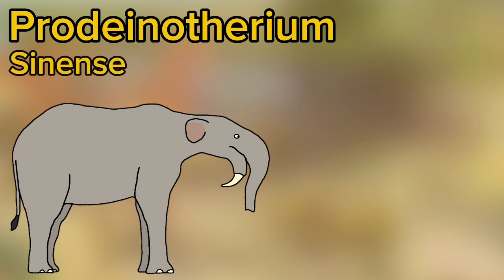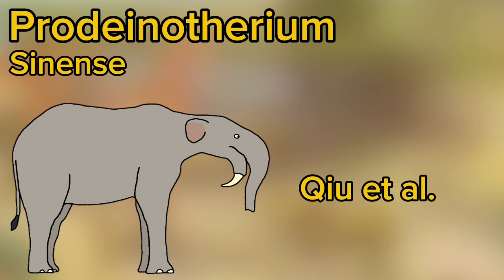And the most recent, P. sinensei, was described in 2007 by Kew and colleagues.